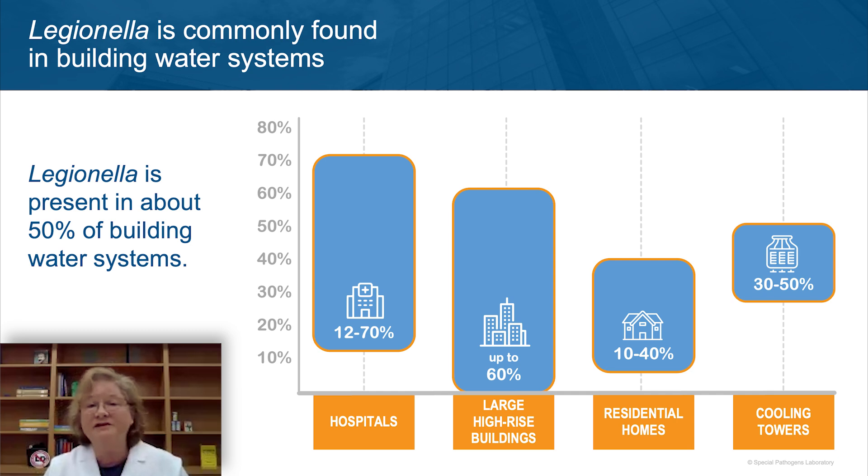In terms of high-rises, up to 60%. It might surprise you to know that even your own home could have Legionella — studies show anywhere between 10 and 40% of residences could have it. And for cooling towers, while many outbreaks of Legionnaires' disease have been associated with cooling towers, only about 30 to 50% have tested positive. So the rule of thumb is that about 50% of buildings tested for Legionella will show some amount in those building water systems.